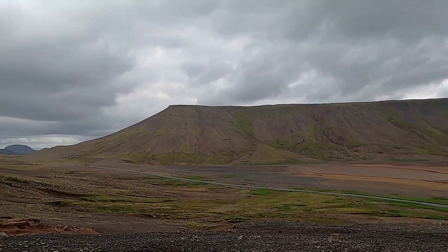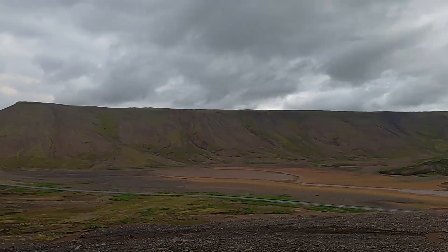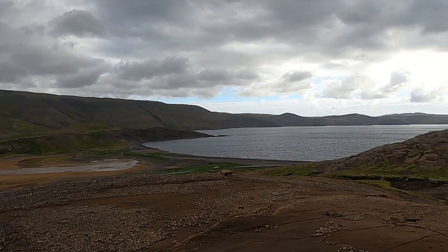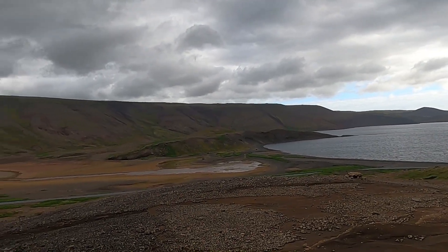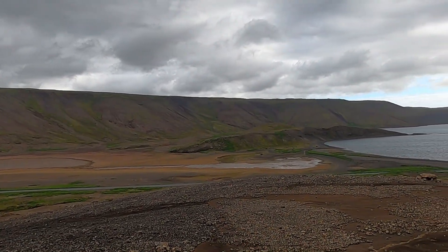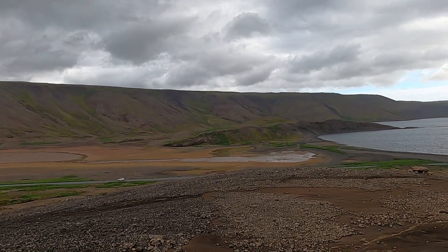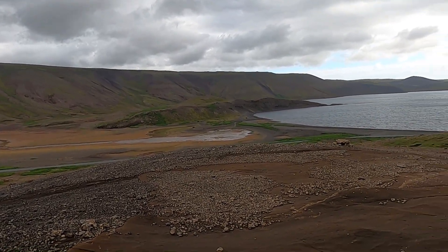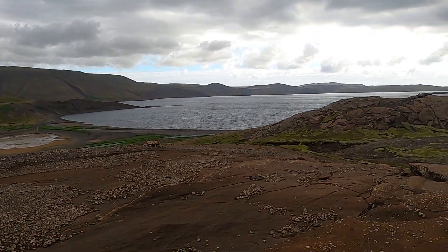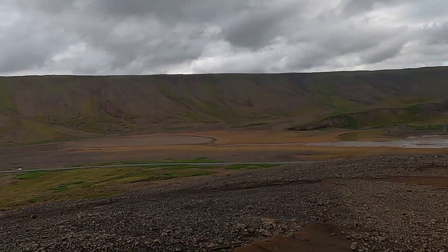Every hill, every ridge you see in Iceland, every topographic prominence is typically the result of some sort of volcanic process. There are the typical cinder cones and fissures, shield volcanoes, and even a few stratovolcanoes and rhyolitic lava domes in Iceland. But most of the volcanism here is basaltic.